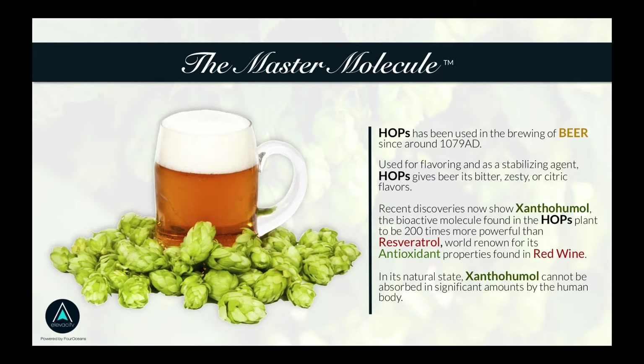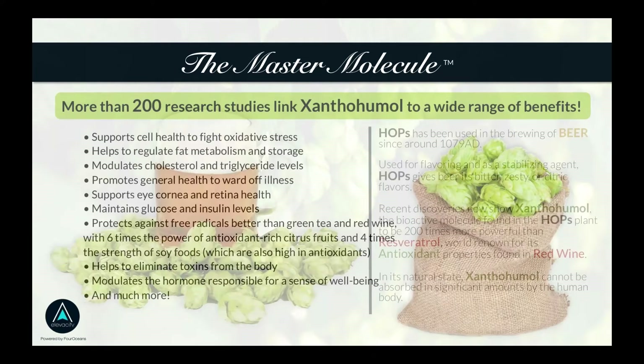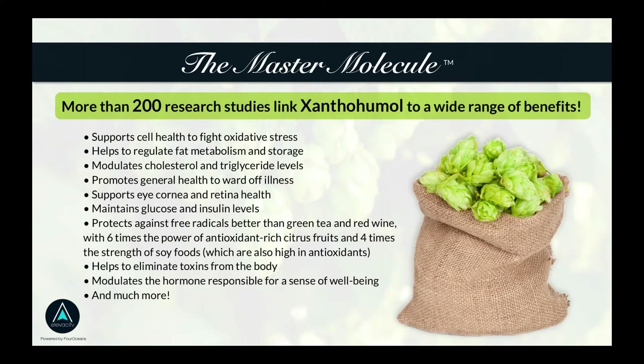Up until some of these patents and science were put together, there was no way for xanthohumol to actually be absorbed into your body, so you couldn't get the benefits. The benefits are astounding — there are two or three hundred research articles from around the world you could study on what is called the master molecule, xanthohumol, and you can see a list of them here.